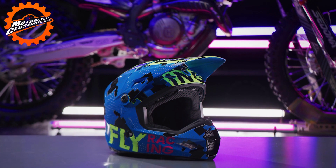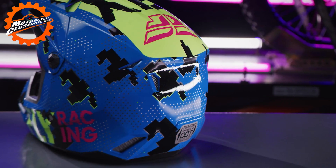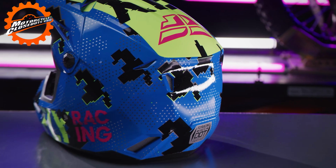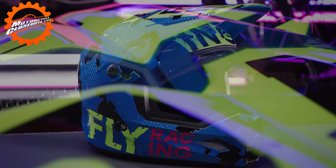Introducing the Fly Racing Kinetic Youth Scan Helmet. Weighing in at a remarkable 1,220 grams, the Kinetic Youth Scan Helmet is at the forefront for motocross youth helmets.